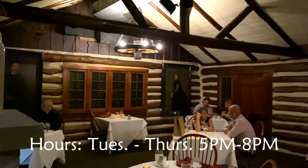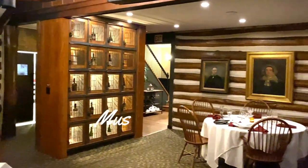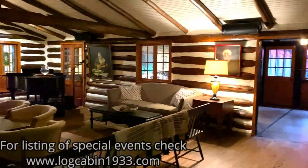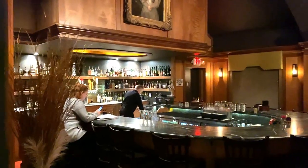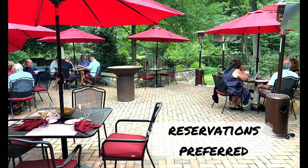The hours of the log cabin are Tuesdays through Thursdays 5 p.m. to 8 p.m., and Friday and Saturday 5 p.m. to 9 p.m. They are closed on Sunday and Monday. They offer musical guests every Friday and Saturday night, and some fun special events throughout the year — like an Easter brunch, Mother's Day brunch, Thanksgiving Day feast, a prohibition repeal party in December, New Year's Eve, and St. Patrick's Day. Just check their website for all that. They encourage you to make a reservation online through their website or by calling the number listed.